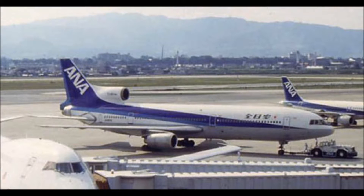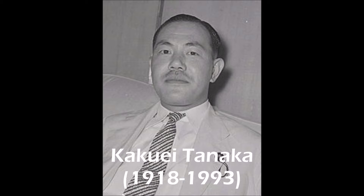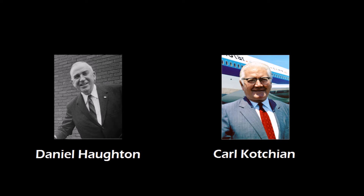Lockheed also wanted to secure the Japanese market, and secretly bribed several members of the Japanese government to subsidize the L-1011 purchases of Japanese carrier All Nippon Airways. The bribes became a significant scandal when they were uncovered, later known as the Lockheed Bribery Scandal. The scandal led to the arrest of Japanese Prime Minister Kakuei Tanaka and several other officials. At Lockheed, Board Chairman Daniel Houghton and Vice Chairman Charles Kotchan resigned their posts on February 13th, 1976.